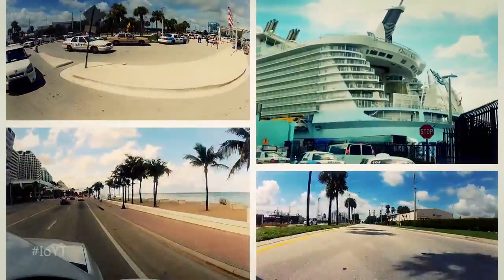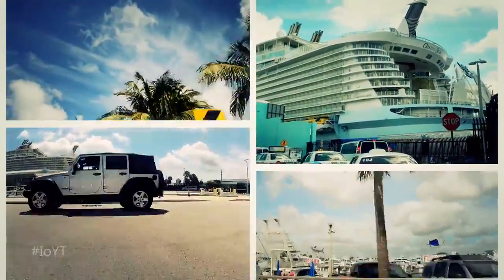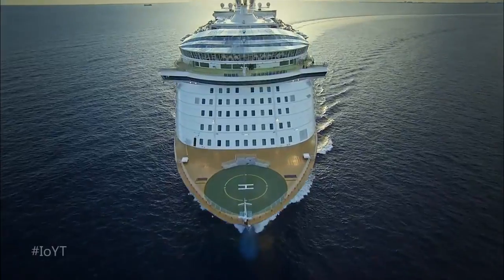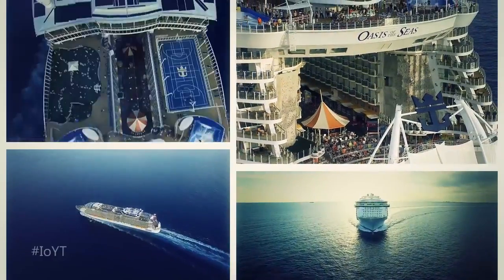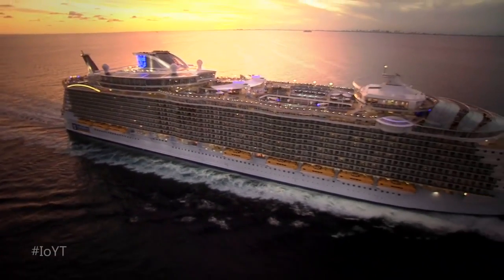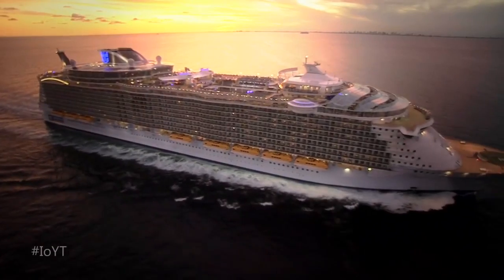When you book passage on one of the world's most luxurious cruise liners, you expect the very best. Royal Caribbean International wanted to redefine guest comfort by tapping into the Internet of Things to create an innovative, intelligent system for its magnificent new Oasis-class ships.